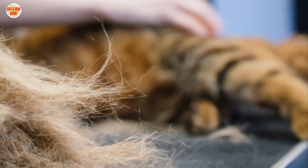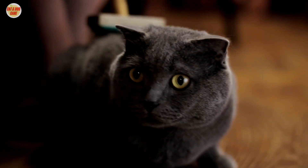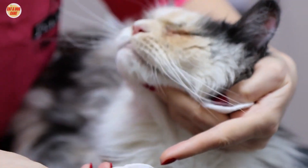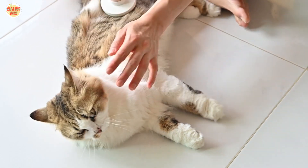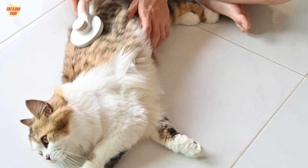Understanding the importance of cat grooming. Before we get into the how, let's discuss the why. Grooming is not just about aesthetics — it's crucial for your cat's health. Regular brushing helps prevent matting, reduces shedding, and promotes a strong bond between you and your pet.